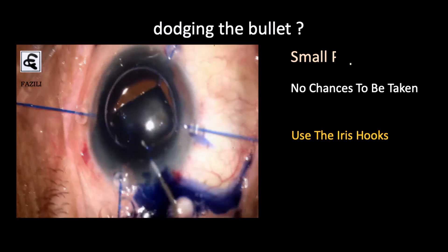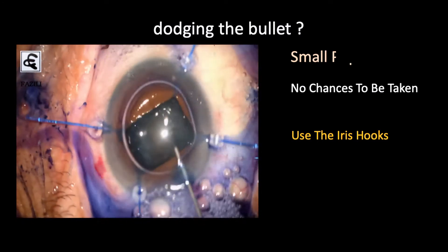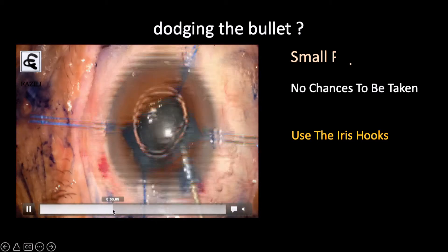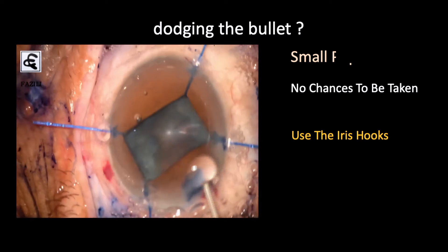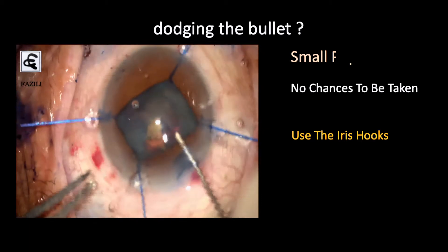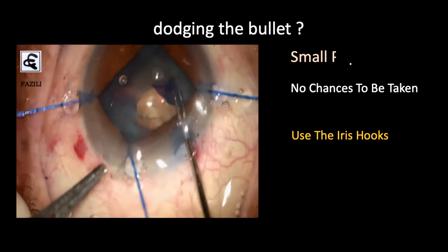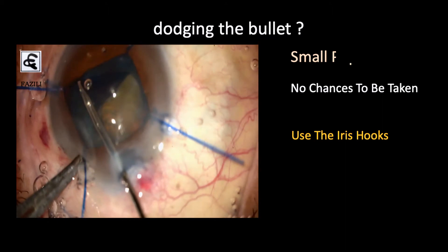Another consideration is how much to stretch the iris hooks. Conventionally we are taught not to stretch them too much. But when dealing with pseudo-exfoliation, we are constantly trying to watch the bag throughout surgery. So we need enough space to monitor it. Otherwise, if we make a capsulorhexis of around 5 to 5.5 mm, the exposure from the iris hooks could be sufficient.